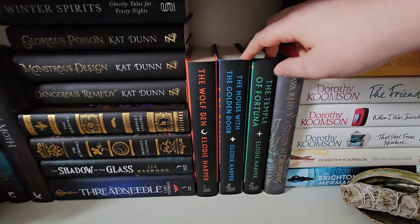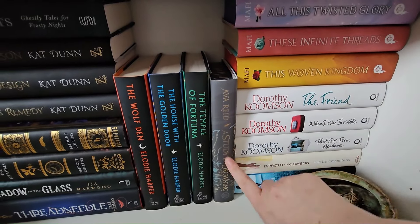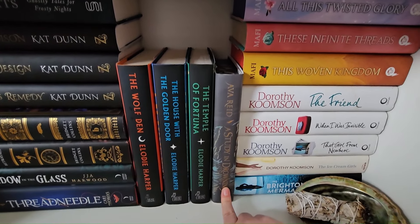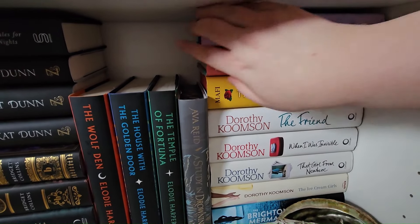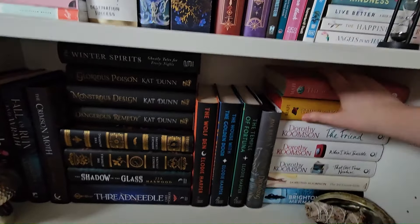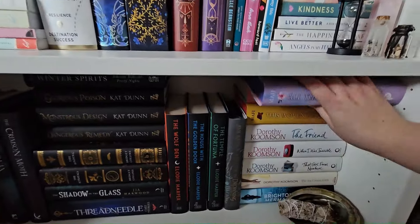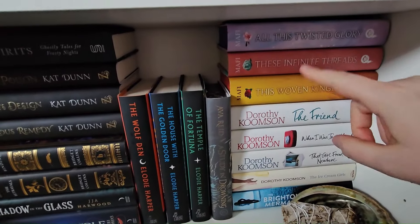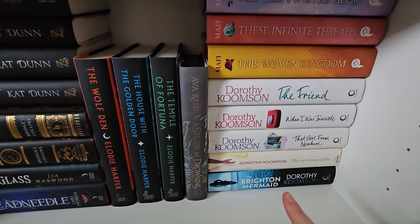The Wolf Den trilogy — I have not read these yet but I'm really excited to do so. Ava Reid's A Study in Drowning — I've heard such good things; this is on my priority list. Then these are the standard editions of The Woven Kingdom to annotate when I do my reread and finish the trilogy. Let me move my smudging stick — then we have more Dorothy Koomson. These are thrillers: The Ice Cream Girls is a really touching, difficult read about being groomed by a teacher — really emotional, I enjoyed that one. There's a follow-on called All My Lies Were True.